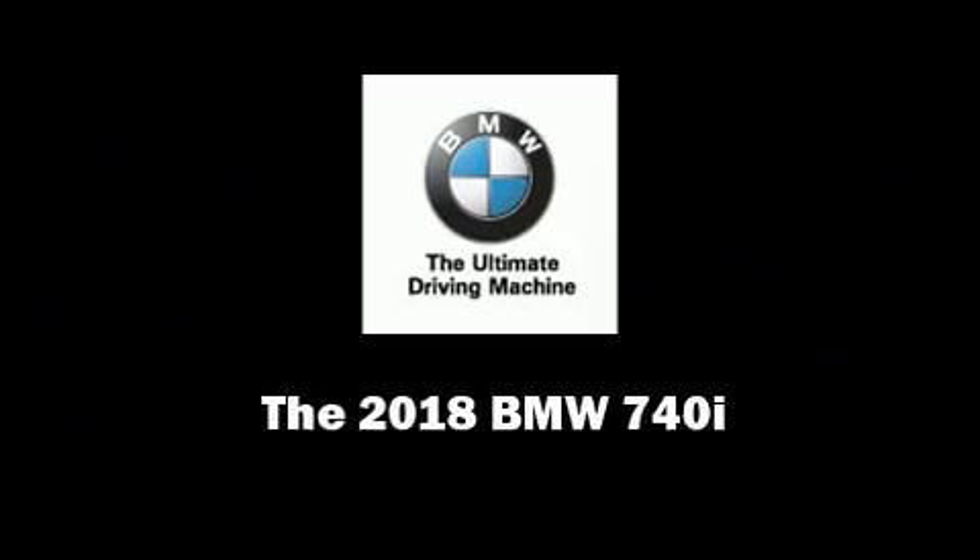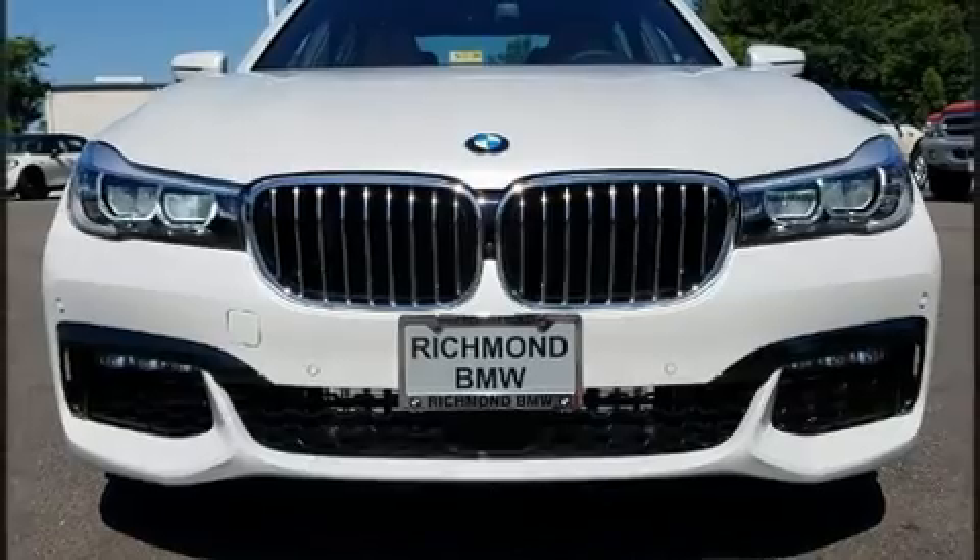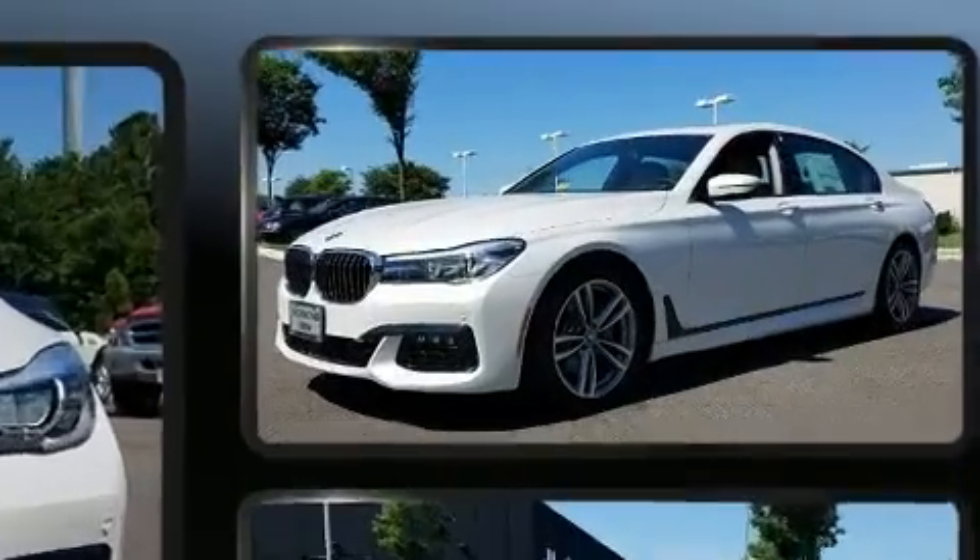Introducing the 2018 BMW 740i. This four-door, five-passenger sedan leads among competitors in its segment.